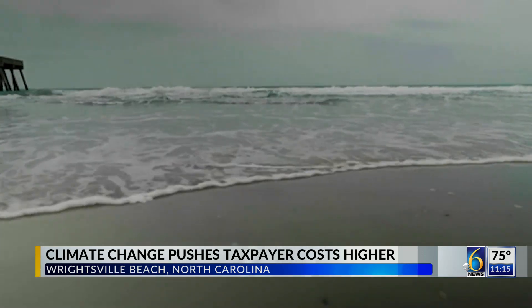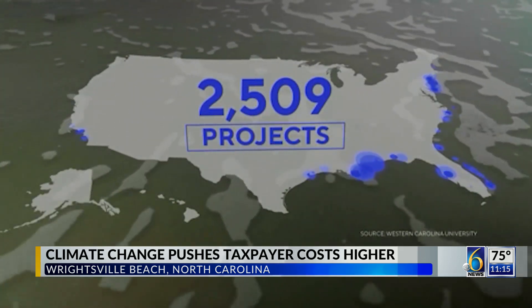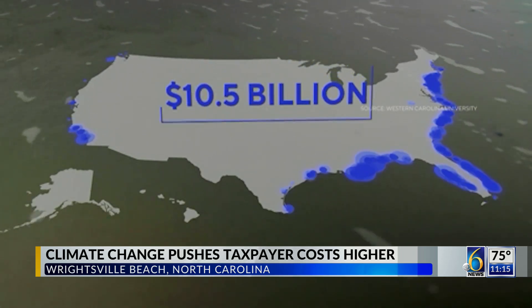CBS News calculated that over the last century, federal taxpayers have funded more than 2,500 of these projects, costing more than $10 billion nationwide.